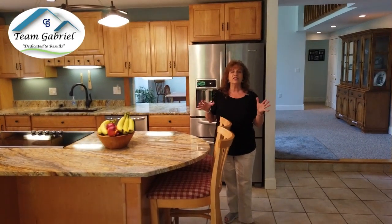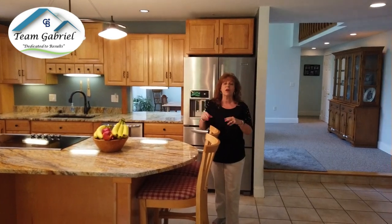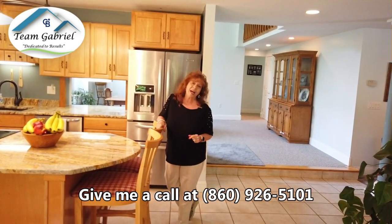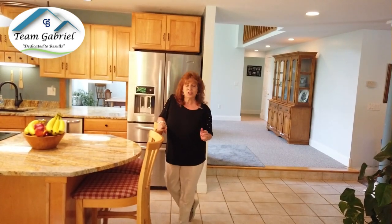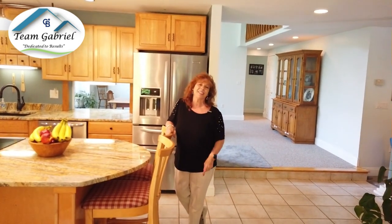So if you'd like to see this beautiful contemporary colonial — five bedroom, two bathroom, 3,000 square feet set on three acres — give me a call at 860-926-5101 or check us out on our website at teamgabriel.net. We look forward to hearing from you.